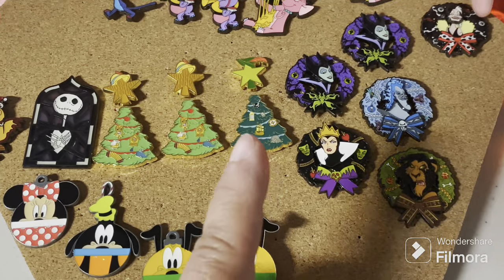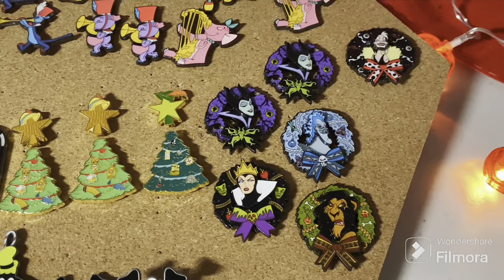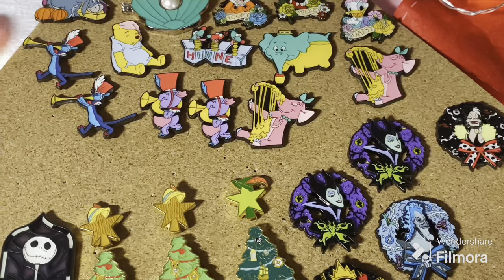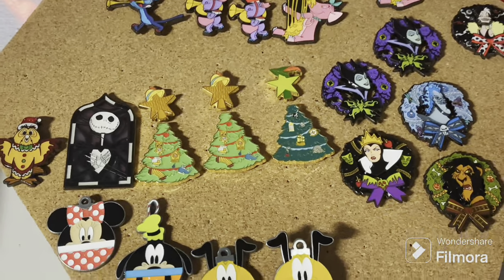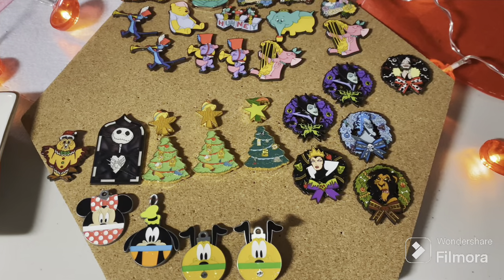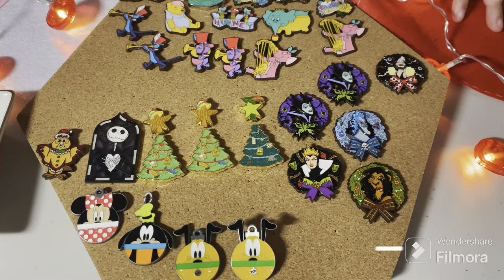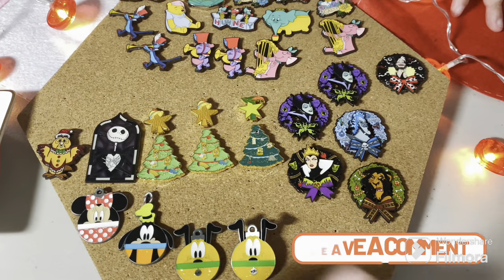It's always nice to see pins you're on the fence about in person — they sold me on the villain wreaths. Hot Topic, if you want to do another brand of those next year, we wouldn't be mad about it. So out of today's pulls, what is your favorite? Are you collecting any of these sets? Let us know and we will see you next time, pin pals! Like and subscribe, it's free. Bye!